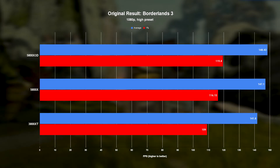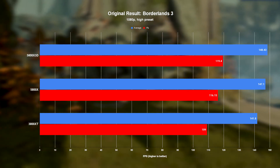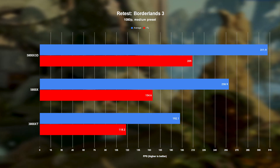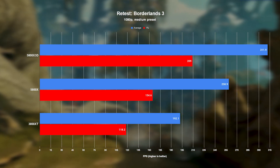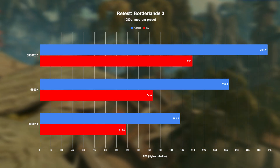Borderlands 3 was another total blowout, with the old numbers pointing to the X3D only beating the other chips by as much as 4.6% — sus much? Yeah. Meanwhile, after I removed the X3D's range, it actually shot ahead of the 5800X by 20%, and left the 3800XC in the dust by a 62% margin.